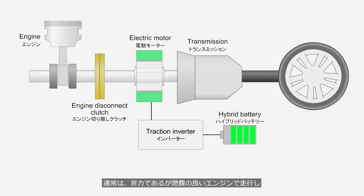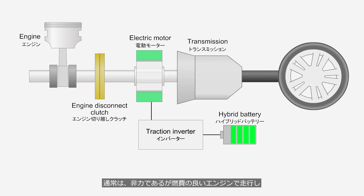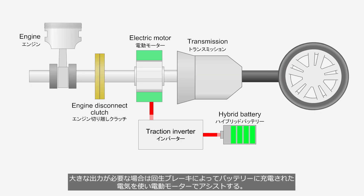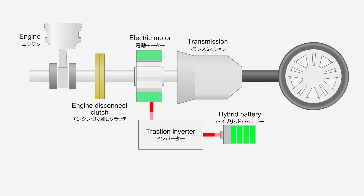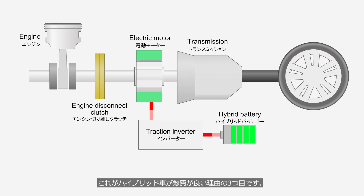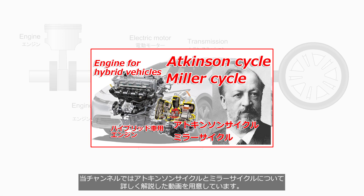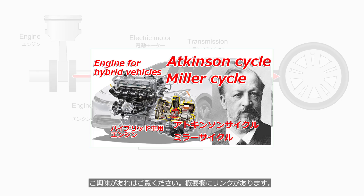Under normal driving conditions, the vehicle is powered by a fuel-efficient but low-power engine. And when more output is needed, the electric motor provides assistance using electricity stored in the battery from regenerative braking. This is the third reason why hybrid vehicles achieve good fuel efficiency. This channel provides a detailed video explaining the Atkinson cycle and Miller cycle engines — the link is in the description.